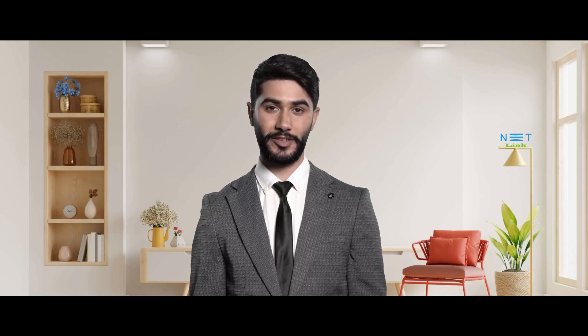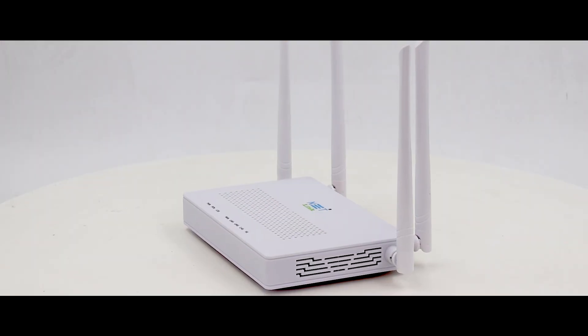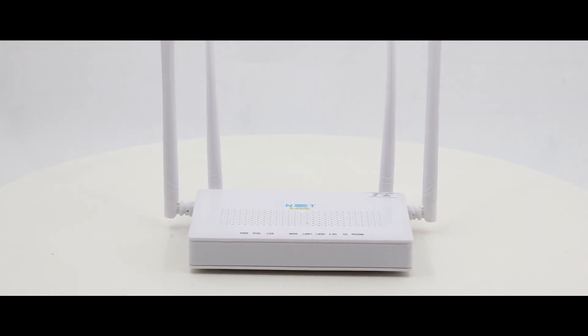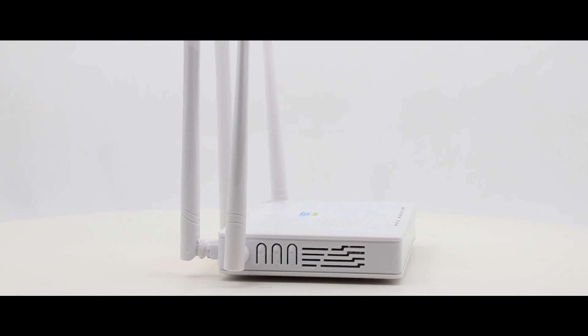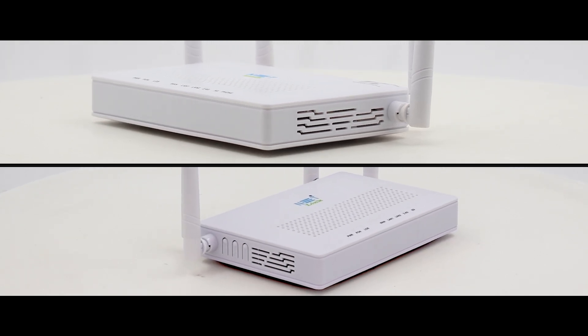Welcome to Netlink, where innovation meets connectivity. Today, we're excited to showcase the powerful 5 GHz modems in our cutting-edge product lineup. Say goodbye to lag and hello to lightning-fast internet speeds. Our 5 GHz modems are designed with the latest technology to provide you with a seamless and high-performance internet experience. Let's take a closer look at what makes them stand out.